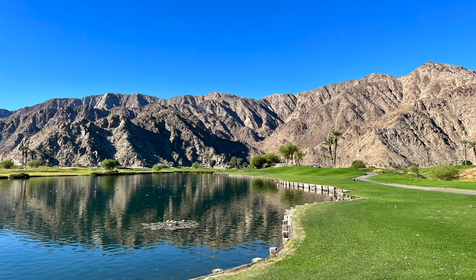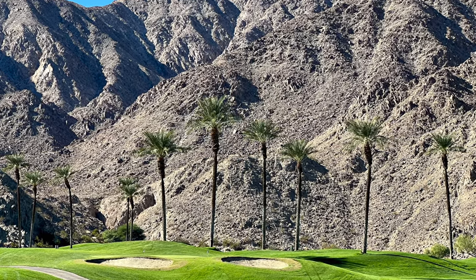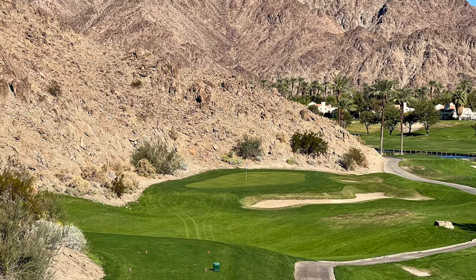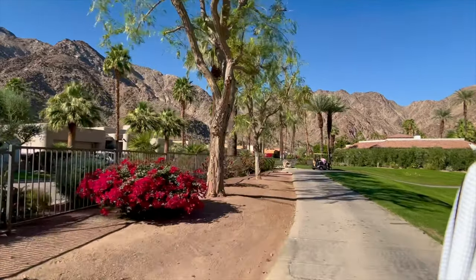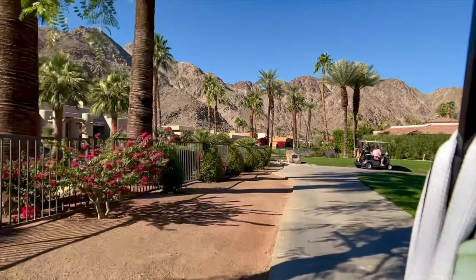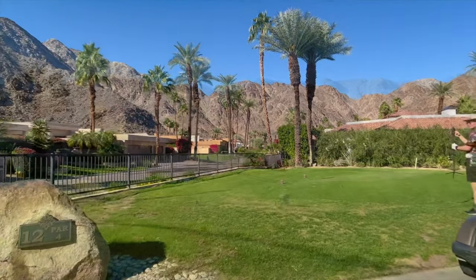The unintentional stinger. PGA West Pete Dye Mountain Course takes us through the houses, very close to the mountains.